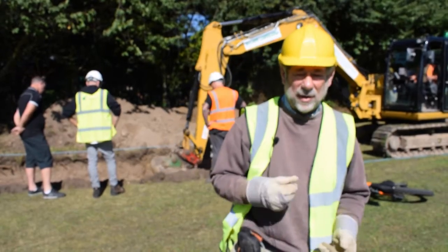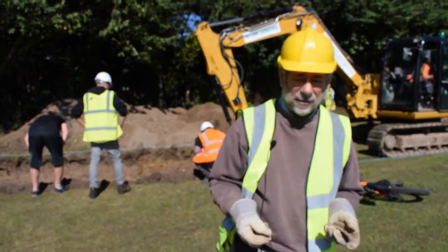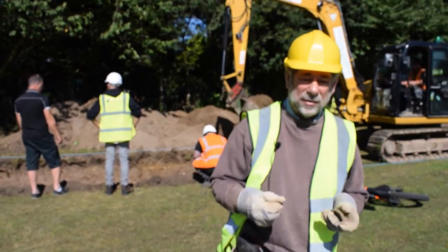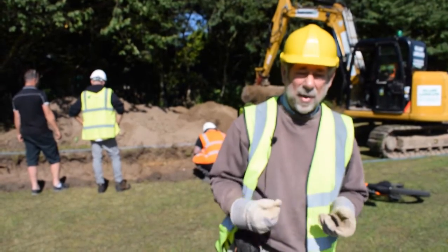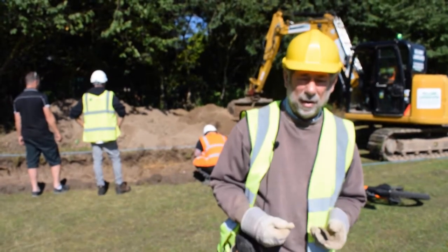What we've done here is mark out a trench 25 meters by 3 meters over the ground-penetrating radar signal, which suggests the location of the D-shaped structure which may or may not be the lost Roman theatre of Brough.